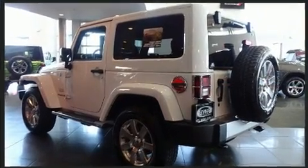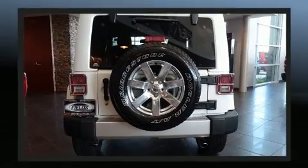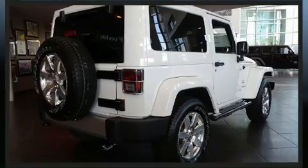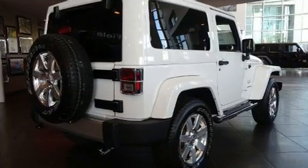It features four-wheel drive capabilities, a durable automatic transmission, and a refined six-cylinder engine. Jeep prioritized practicality,